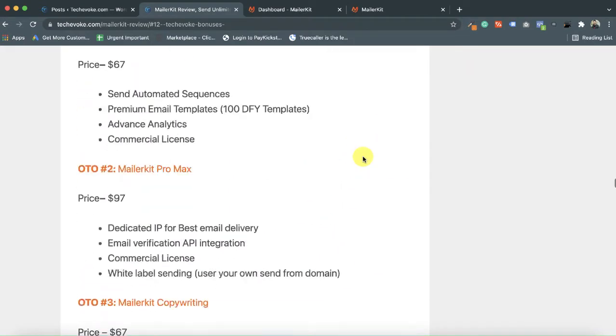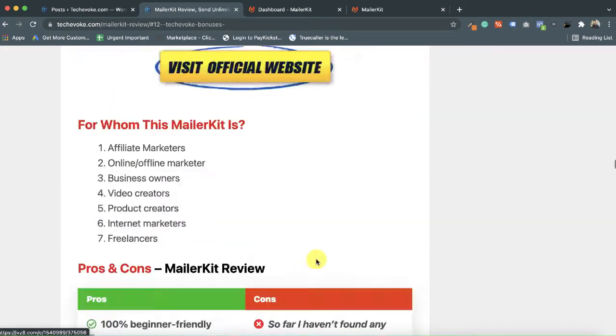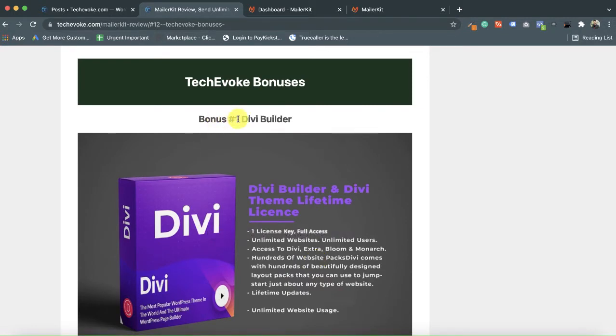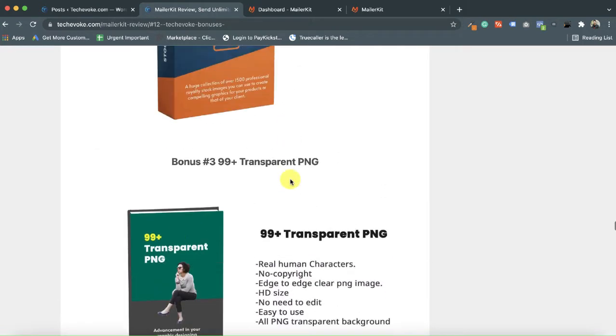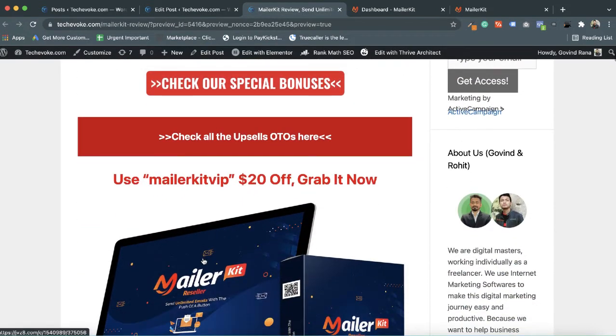Before starting the demonstration and introduction of MailerKit, I want to take you to my website, techybook.com. This is my official website where I have shared a full MailerKit review. The link is available in the description. I am taking you here because I have something exciting for you — bonuses that are absolutely free with MailerKit software once you buy with my link. You will get all these softwares for free, and these bonuses are very worthwhile.